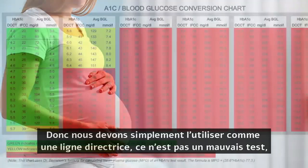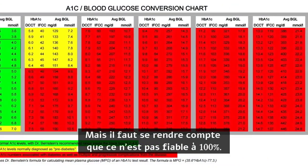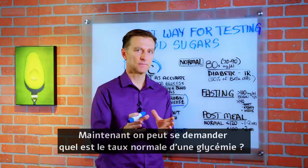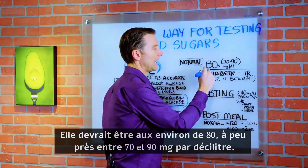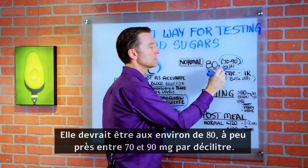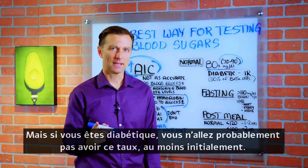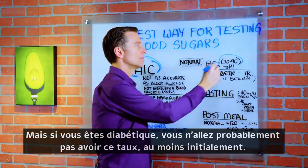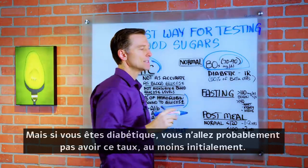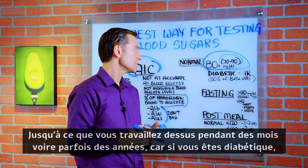So we want to use A1C just as a guideline. It's not a bad test, but realize it's not 100%. Now, what is normal blood sugar? It should be in the 80s — roughly between 70 and 90 milligrams per deciliter. But if you are a diabetic, you're most likely not going to achieve this right away, at least initially, until you've been working on it for many months, even sometimes years.